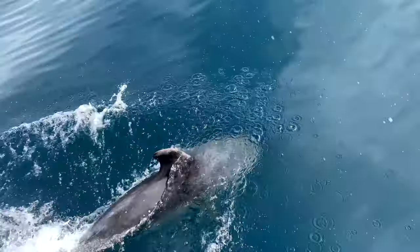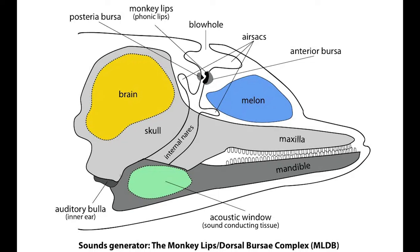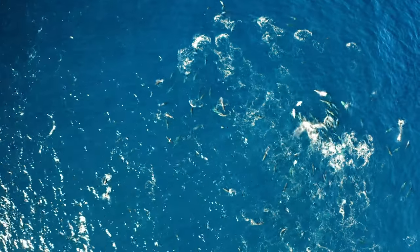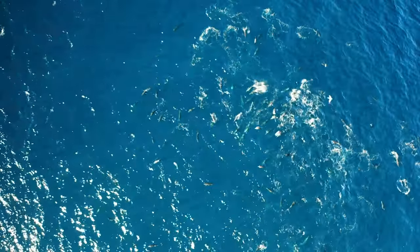Dolphins communicate through high-pitched clicks and whistles, which are projected from the front of their head in an area called the melon — essentially their forehead. They can also use these sounds to perform echolocation, which allows them to perceive things through sound and means they can catch fish even when visibility is poor due to sandy or rough conditions with lots of stirred-up sediment.